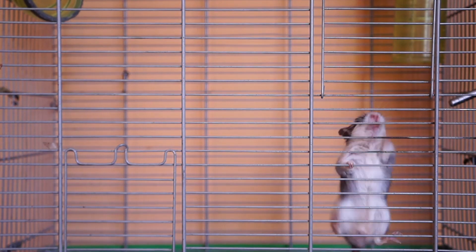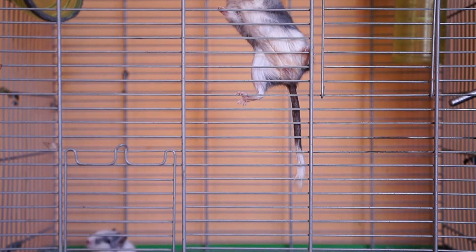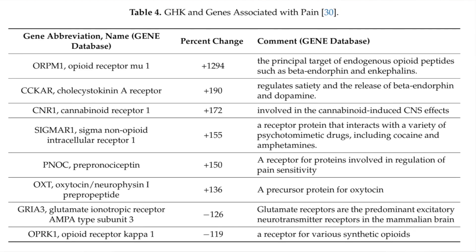GHK also has potent anti-pain, anti-anxiety, and anti-aggression benefits. Shown in rats: less fear behaviors, less aggression after being shocked, and less pain after touching a hot plate. Here are some of the pain-related genes that GHK influences.